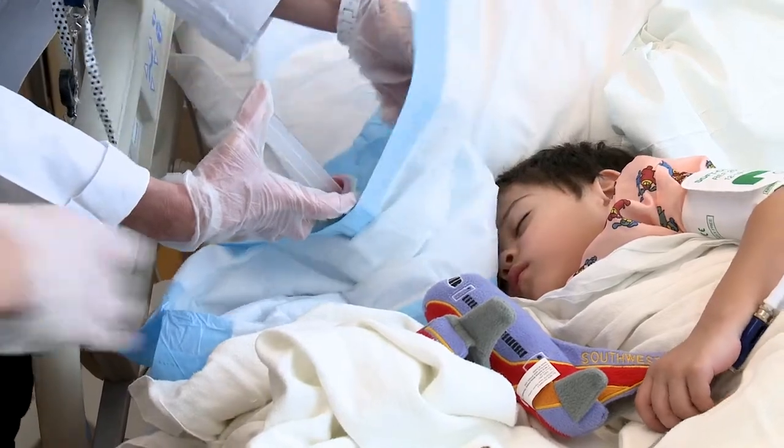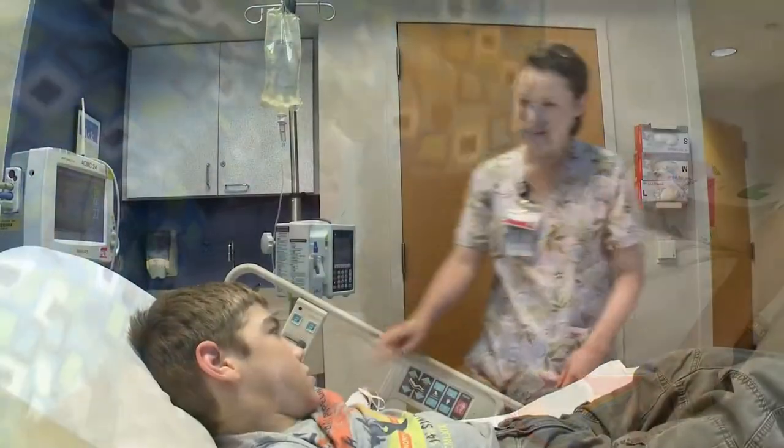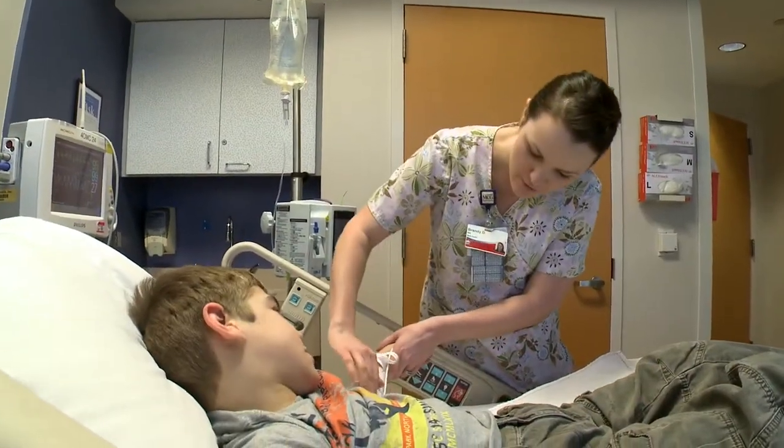We offer the largest team of pediatric specialists in the region who diagnose and treat both routine and complex conditions.